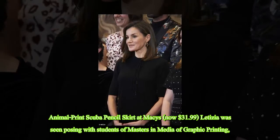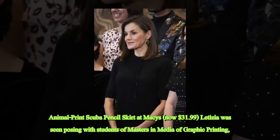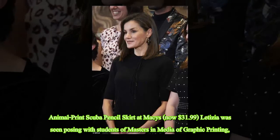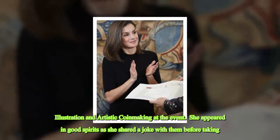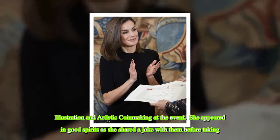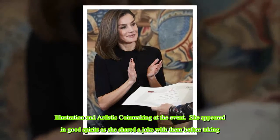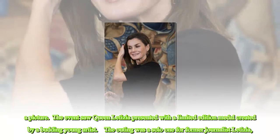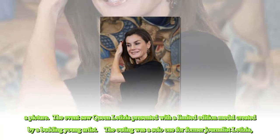Letizia was seen posing with students of Masters in Media of Graphic Printing, Illustration, and Artistic Coin Making at the event. She appeared in good spirits as she shared a joke with them before taking a picture. The event saw Queen Letizia presented with a limited edition medal created by a budding young artist.